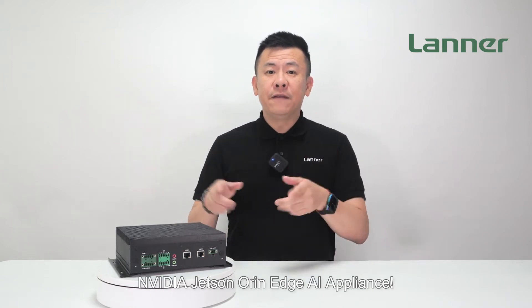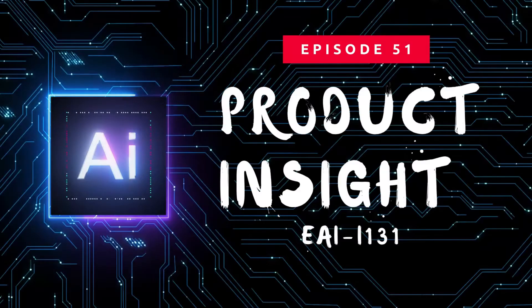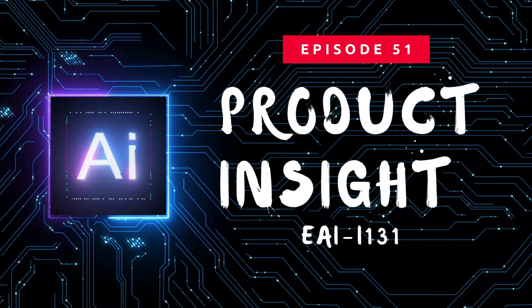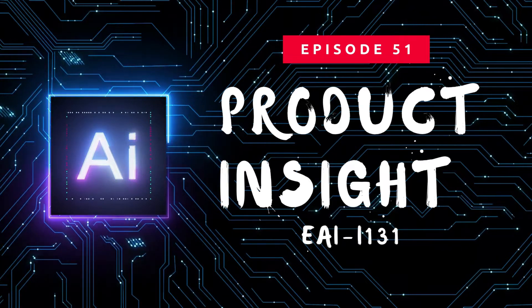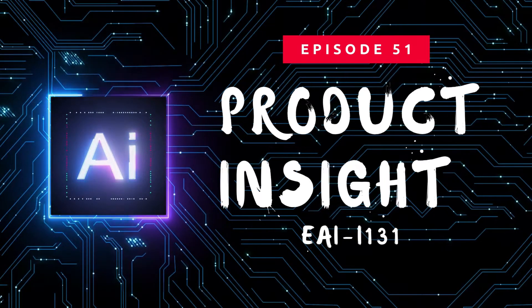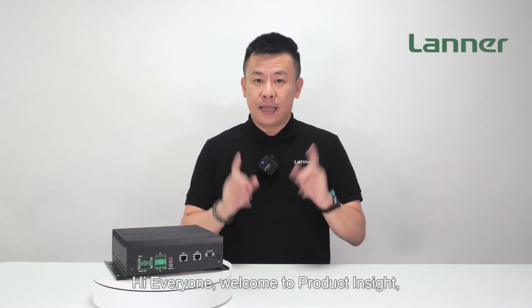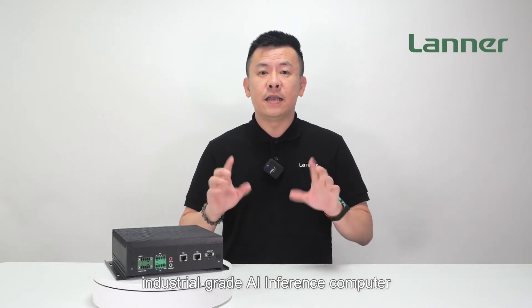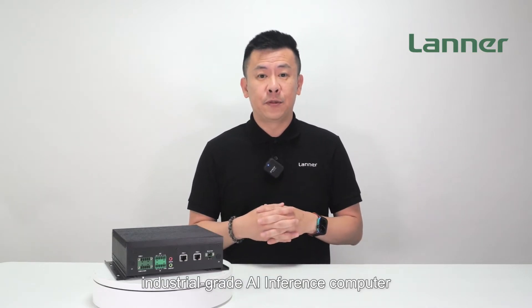Introducing the revolutionary NVIDIA Jetson Orin Edge AI Appliance. Hi everyone, welcome to Product Insight. I'm Mike and today I have the absolute pleasure of unveiling Laner's cutting-edge industrial-grade AI inference computer.